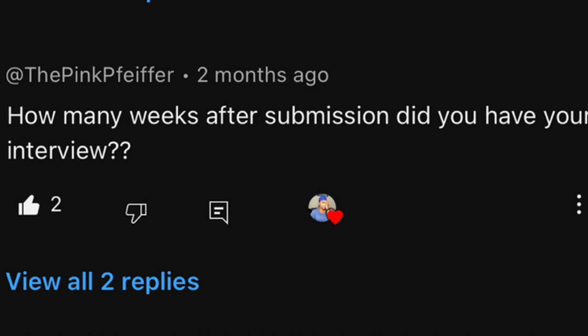How many weeks after submission did I have my interview? It was about two to three months after resubmitting that I was given my interview date.